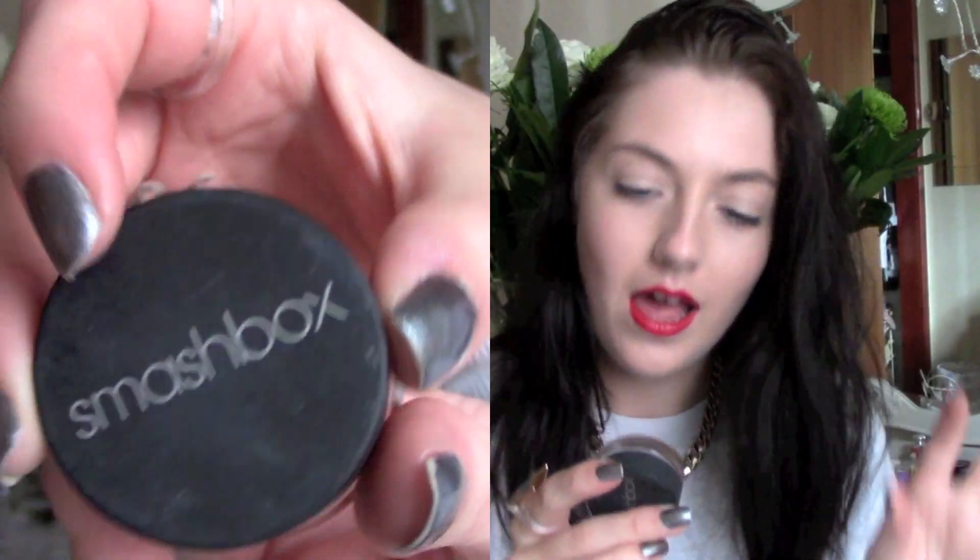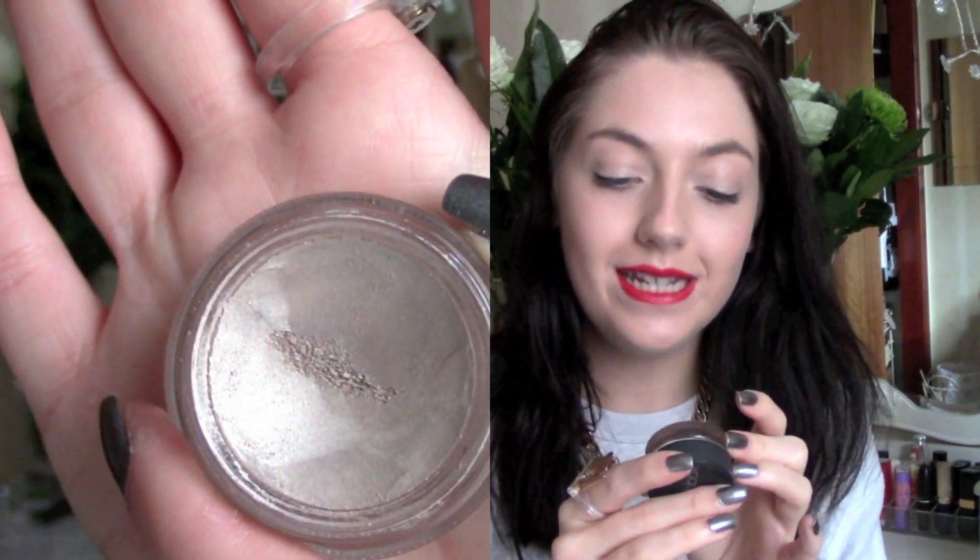Then I ran out of the Clinique one and got a Smashbox one instead. I love Smashbox packaging — it's really nice and simple. It is the Limitless 15 Hour Wear Cream Shadow in Topaz. I don't know if it lasts 15 hours since I don't have my face on for that long, but it lasts around 10 hours on me fine. It gives me a slight sheen — nothing major — perfect for a simple eye with a bold lip. I really really love this product and I really love Smashbox.